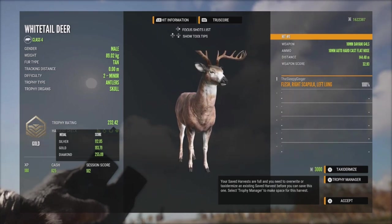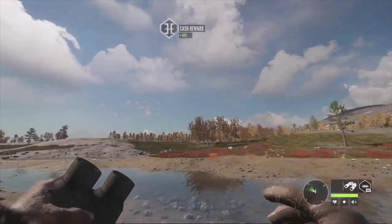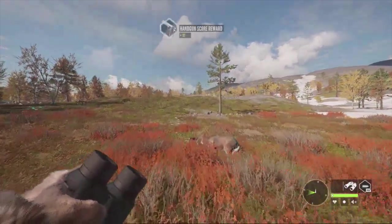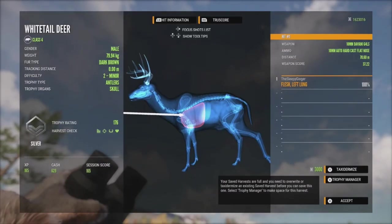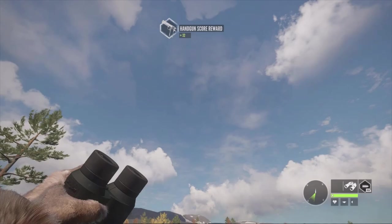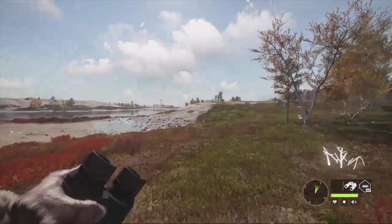Our second whitetail at 78 meters - got him in the left lung as he was standing toward us. Really good shot, 176, so he'll be a silver. The 10mm is very good on whitetail it seems, at least for single lung shots. Really excited to continue trying it out. Let's go over and see if we can take down this big guy with the diamond potential.